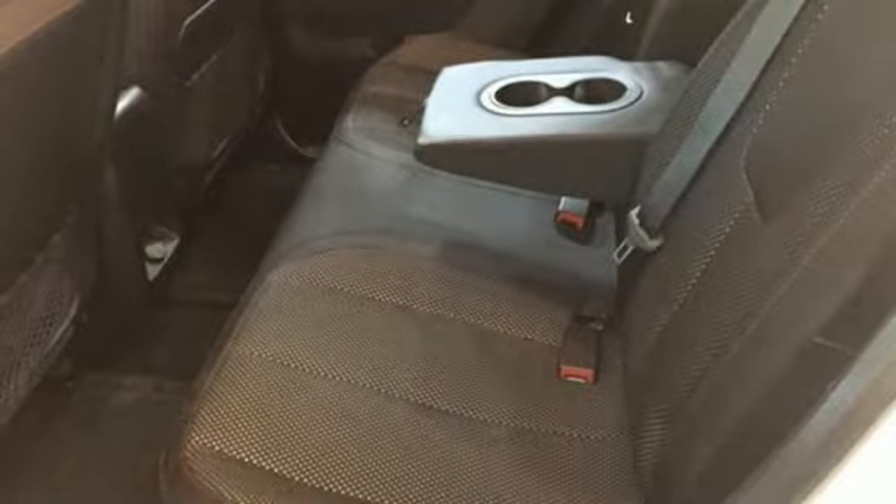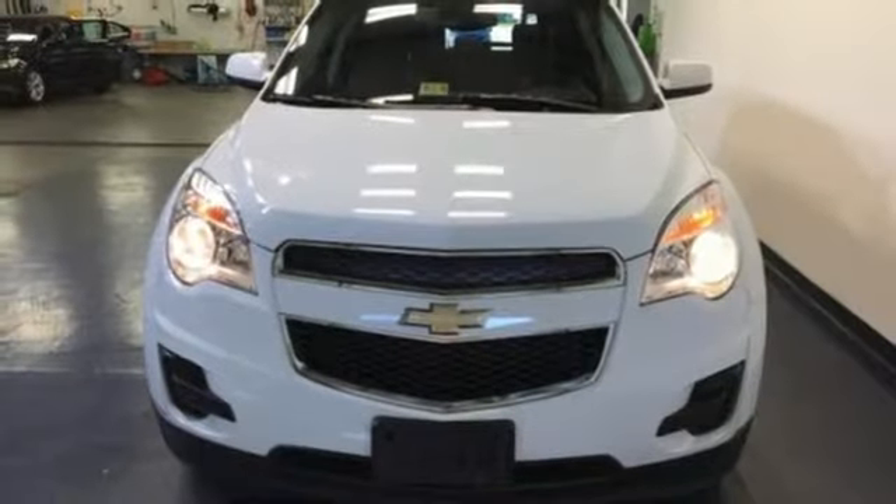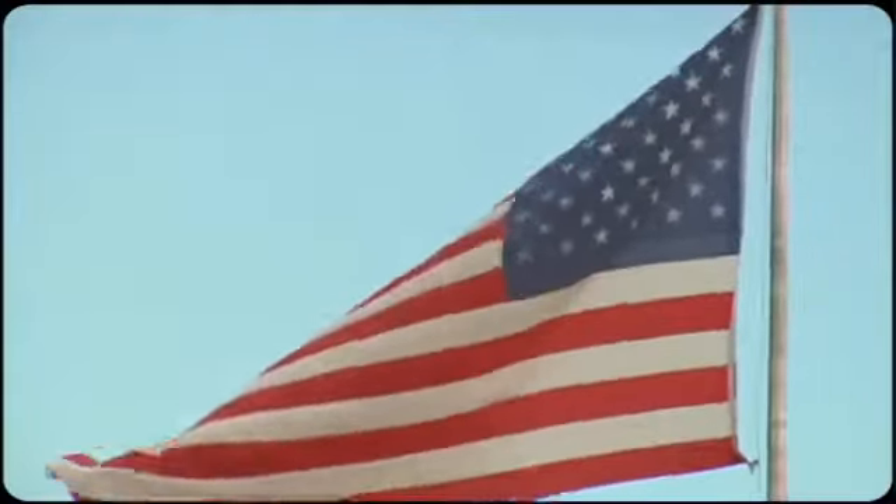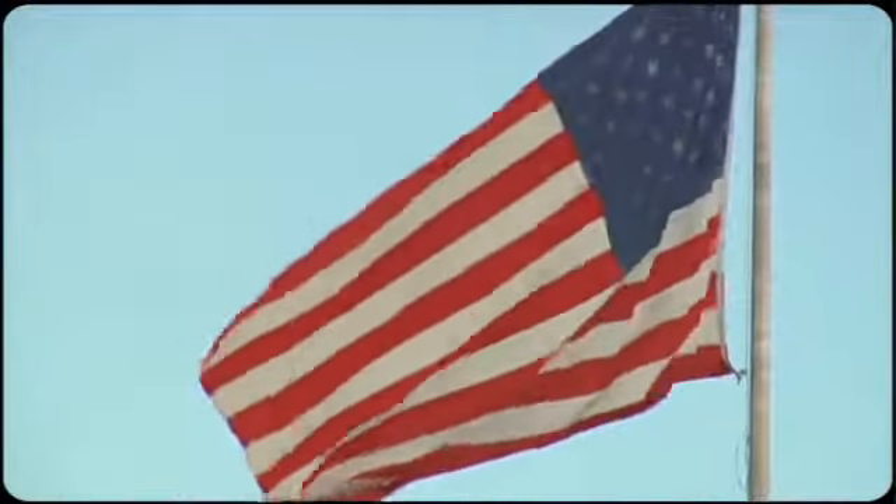It's time for a change, so cross over to the Equinox. Come in for a test drive. Come visit us on the Motor Mile, where you're always a name and never a number.